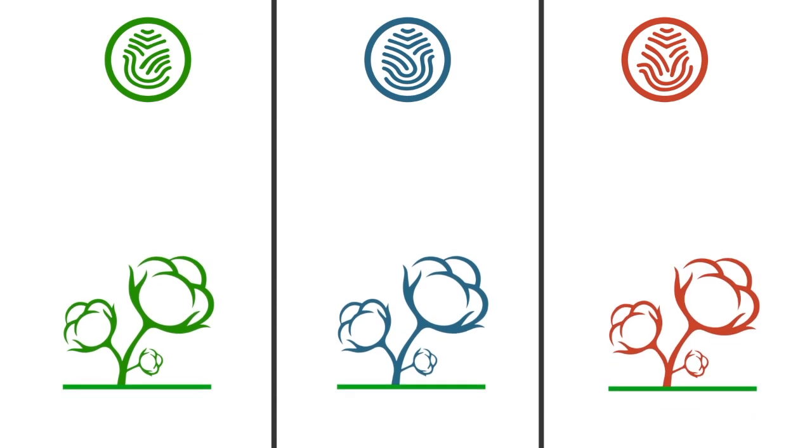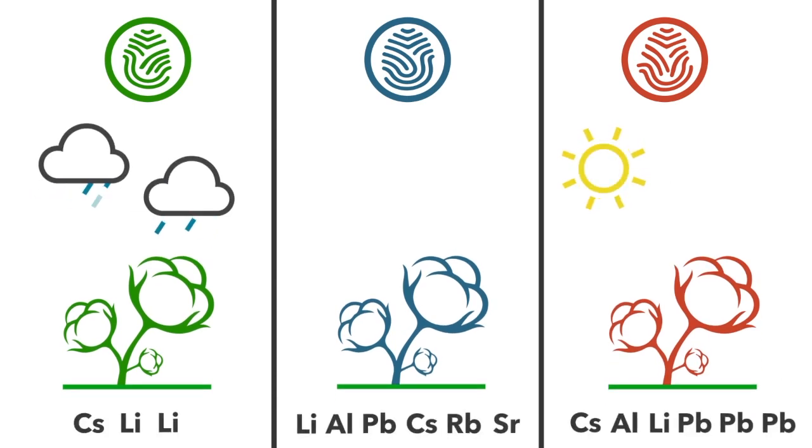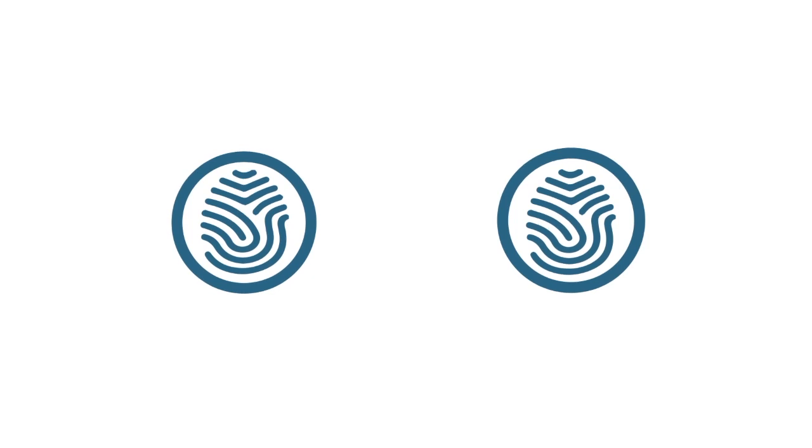This fingerprint exists due to a host of different environmental factors that the cotton plant absorbs as a result of growing in a particular farm. Cotton, from the farm to the finished product, can now be tested against the fingerprint to verify where it comes from, going beyond label or paper-based traceability methods.